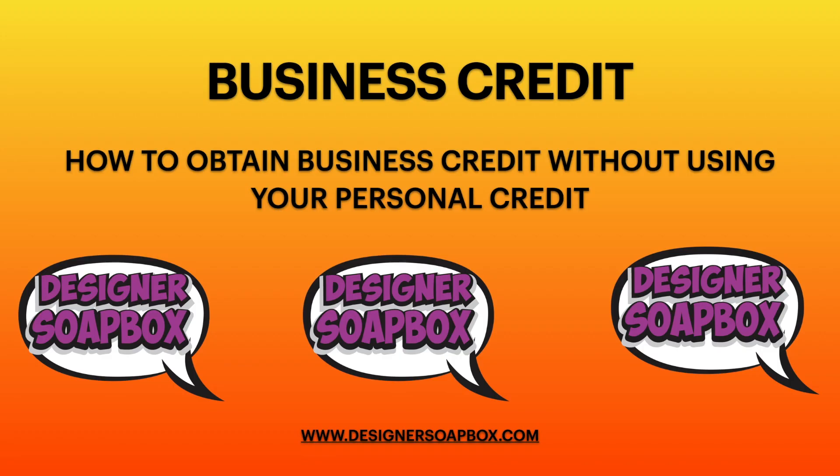Hi everyone, it's your girl Designer Soapbox and I am back with another video. Today's video is a highly requested one and I'm so excited to create it. I want to give you guys the 411, the spiel, and the juicy details on how to obtain business credit without using your personal credit. If you're interested, stay tuned.